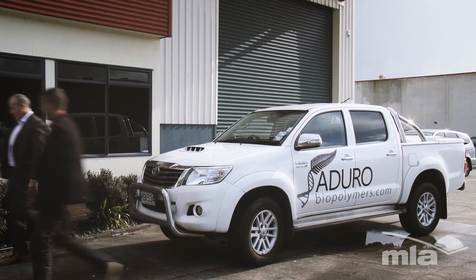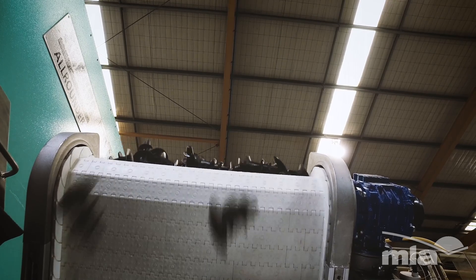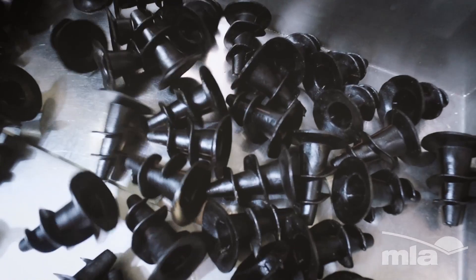We have injection moulding machines making lamb rectal plugs, with another machine or two ordered to arrive soon that will be making lamb weasand clips and beef weasand clips, and hopefully throat plugs.